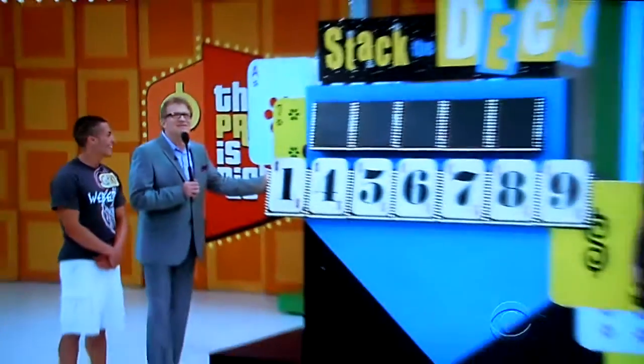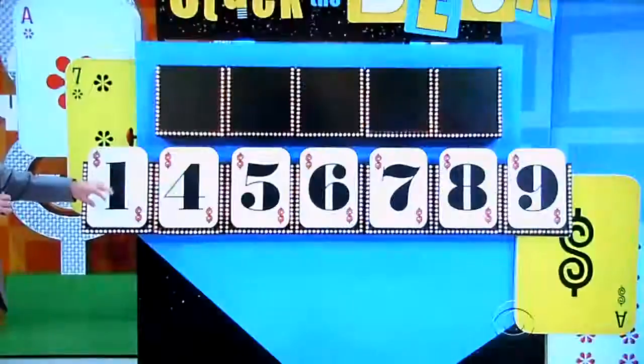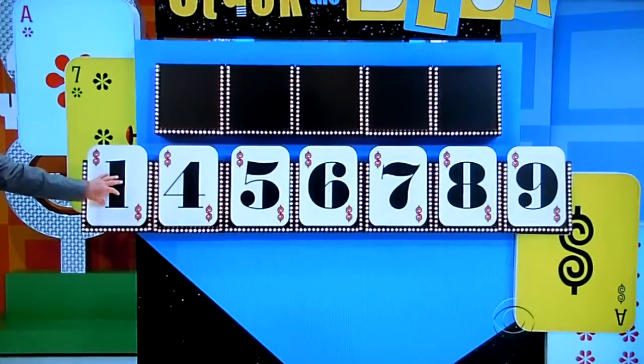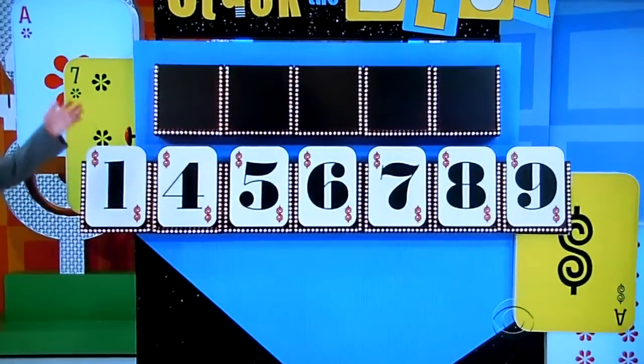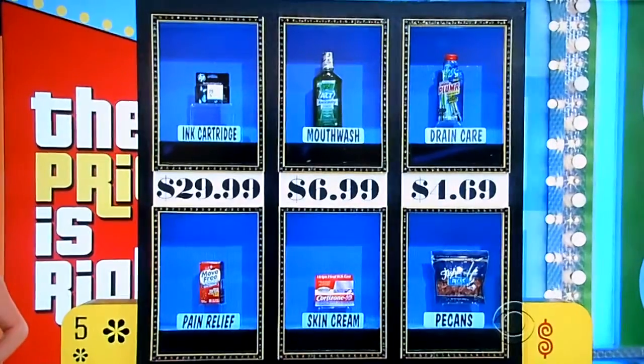Hey Amber, how you doing? Say hi to Gary. Hey Gary. Good luck. I like your haircut. Thank you. I like you. They like each other! The game is called Stack the Deck. It's gonna seem kind of easy, but it's tricky, so you gotta be careful. We have five numbers on the price of the car, seven cards to choose from. You have to pick card by card, but we're gonna help you by letting you stack the deck in your favor. To get up to three cards, you have to know the price of those small prizes in the display right there.